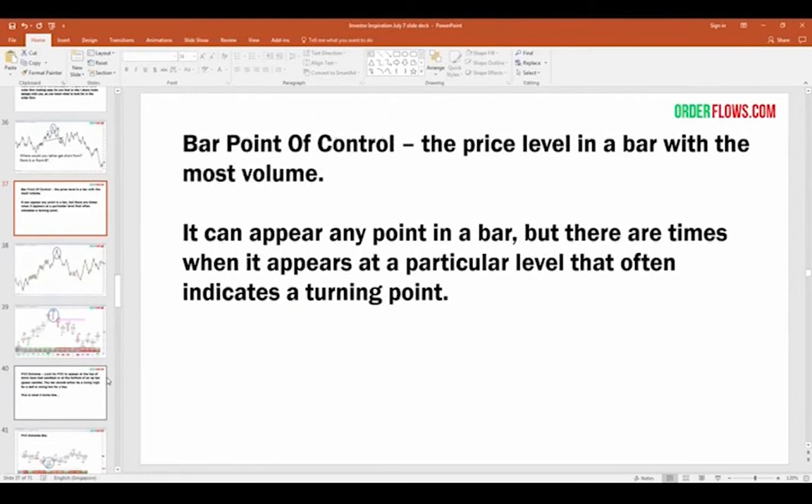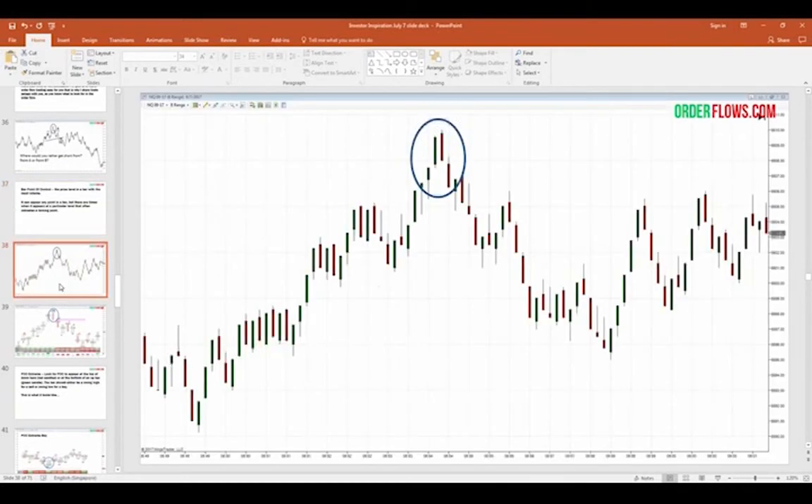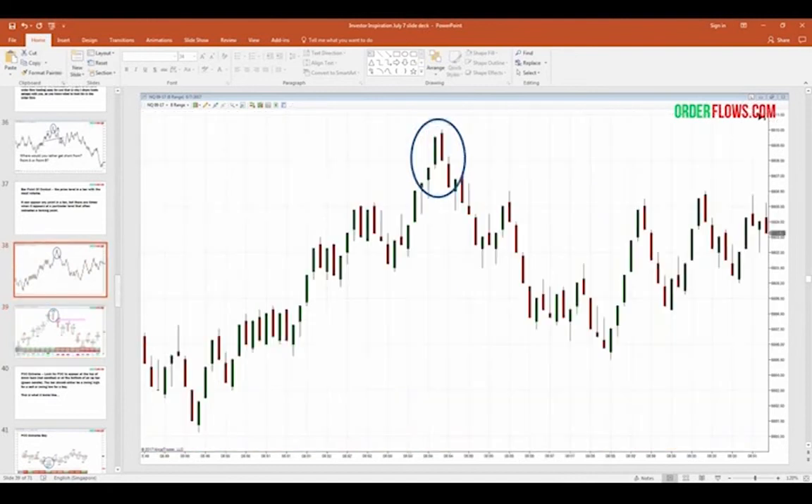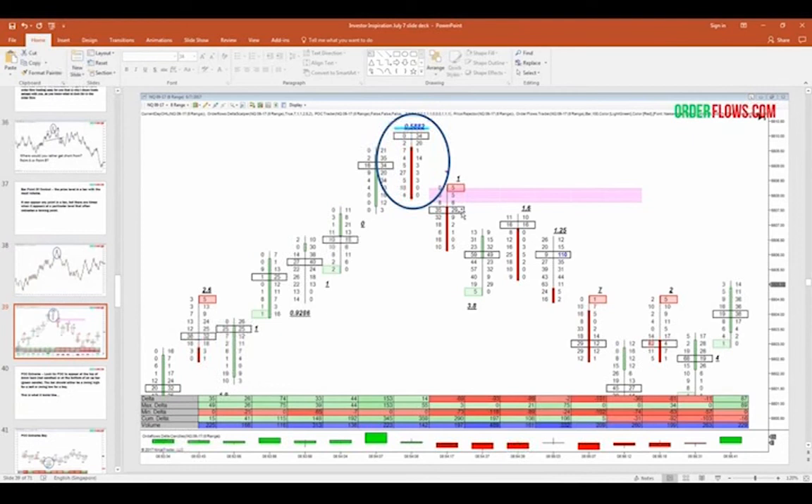Point of control is one of the building blocks of order flow — it's the price level in a bar with the most volume. It can appear anywhere in the bar, but there are times when it appears at a particular level that often indicates a turning point. Candlestick traders will say you've got a dark cloud cover and should get short. You had dark cloud cover multiple times as the market kept rallying. But on an order flow chart — boom — point of control at the extreme, right at the high, combined with a bearish ratio bounds low indicating stopping volume. You'd be getting short immediately in the next bar, right off that high, based on market-generated information.